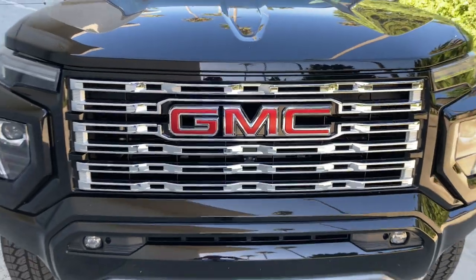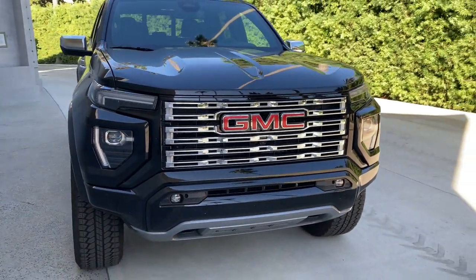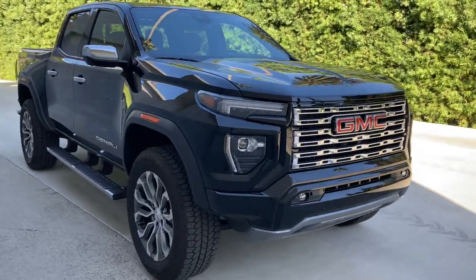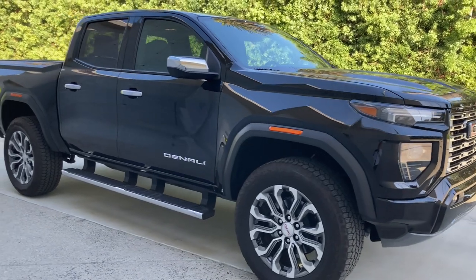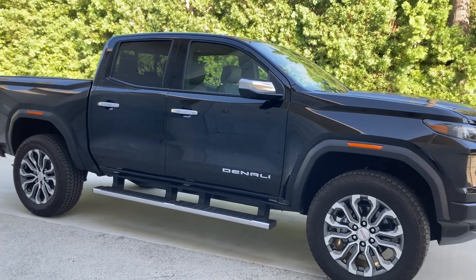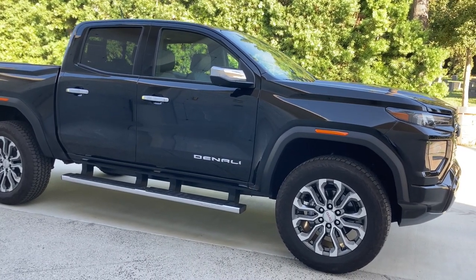Hello friends, Vince Burlap here and this is the new GMC Canyon midsize pickup. It's an all-new design, although it's hard to tell since pickup trucks seem to always look the same over the years. The huge plastic chrome grille is larger than ever and the rest of it has that generic pickup design that truck lovers seem to relish.